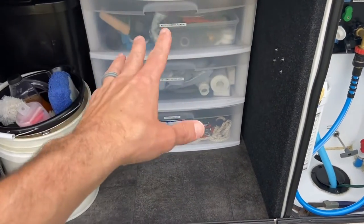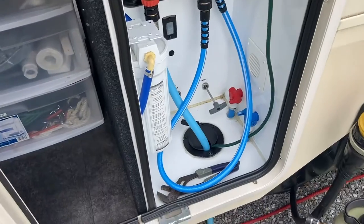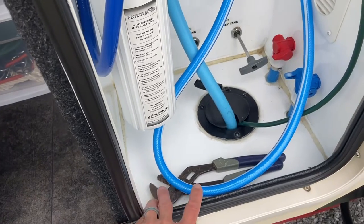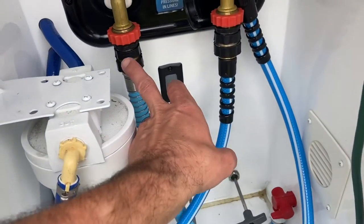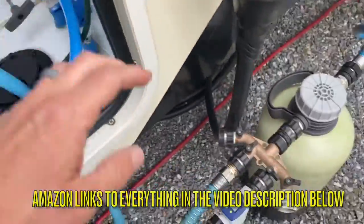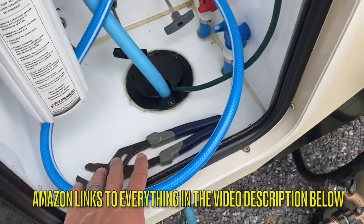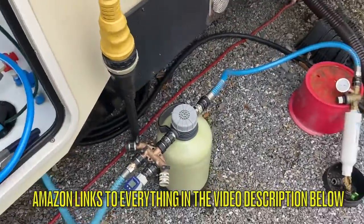That's pretty much it for this side — basic, but everything is organized, labeled, and convenient. That's the big thing: staying organized in these basements. I also recommend keeping at least one set of channel locks, pliers, or a wrench over here for your water connections. I use quick connects all over the RV, so I don't have to worry too much, but it's still handy to have a wrench because once in a while you'll need one for a water connection.